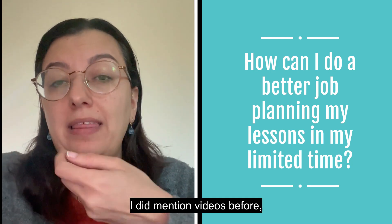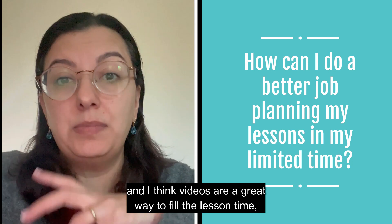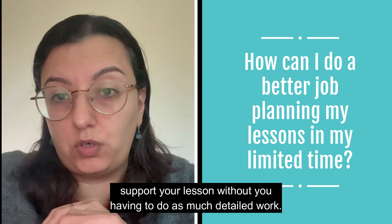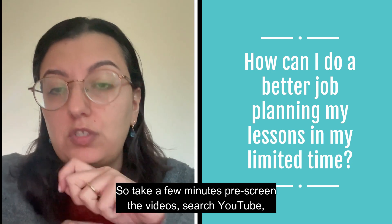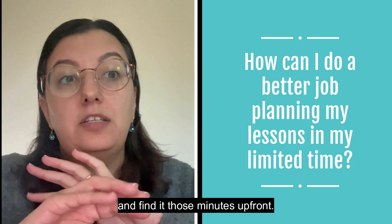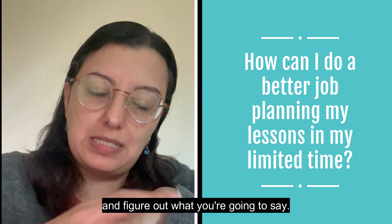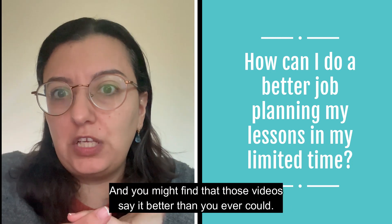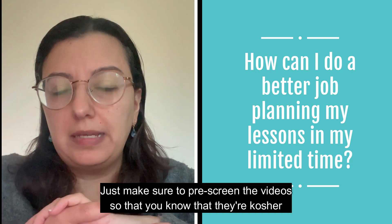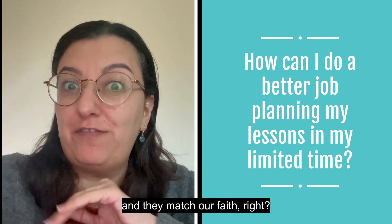Videos are a great way to fill lesson time and support your lesson without you having to do as much detailed work. Take a few minutes to pre-screen videos — search YouTube and find something good. Those few minutes up front will save you 10 to 15 minutes of trying to script and figure out what you're going to say. You might find that those videos say it better than you ever could. Just make sure to pre-screen them so you know they're appropriate and match our faith.